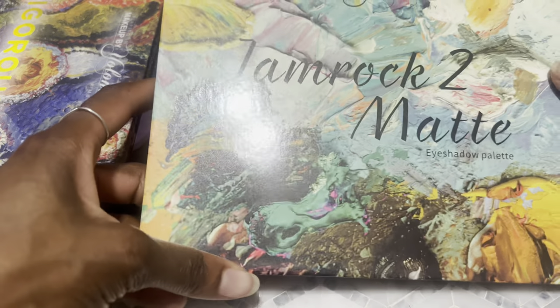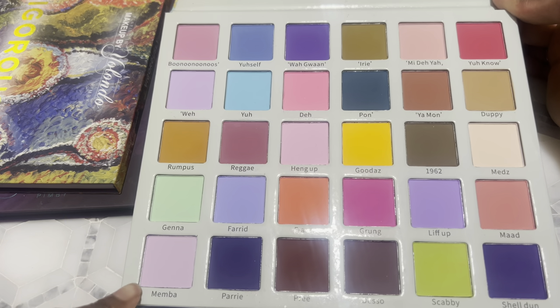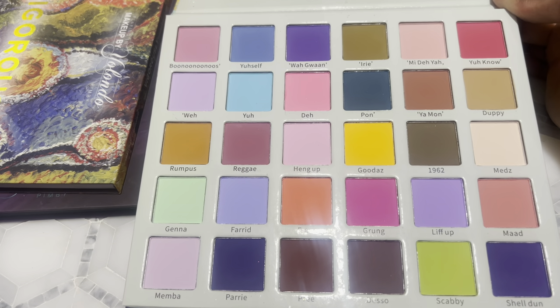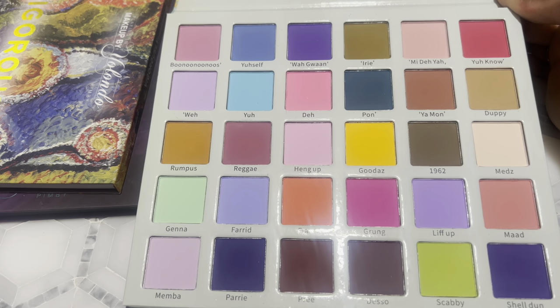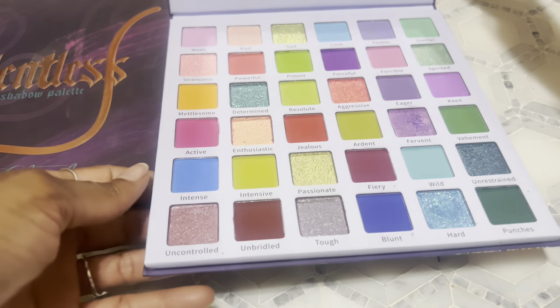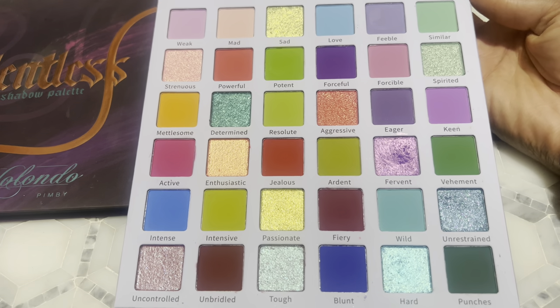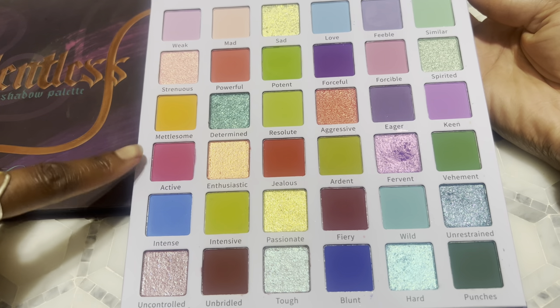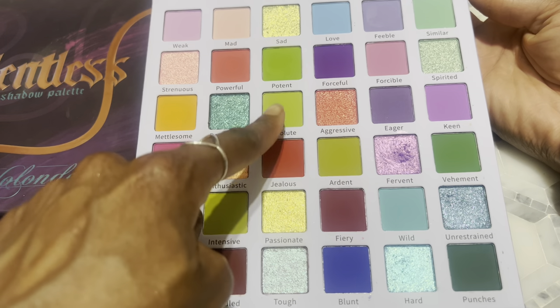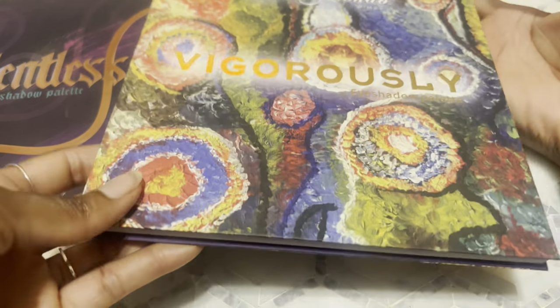I have the Jam Rock 2 Matte palette — I recently did looks with this. I like the mattes in here, but some shades look really similar to each other, like two pinks that are barely different. Still, I like the palette as a whole and the color story. I have the Vigorously palette — I told y'all this is a good alternative for the Ice Cream Dream palette if you don't want to buy from Glam Light. It's a brown graffiti version of that one with some deeper tones. I feel like the shades here look true to tone, whereas the Glam Light ones oxidize. My only issue is three greens that all look the same to me.